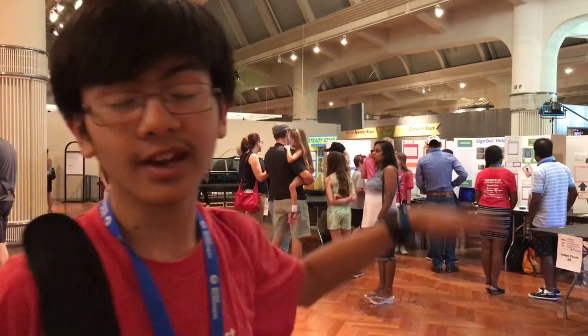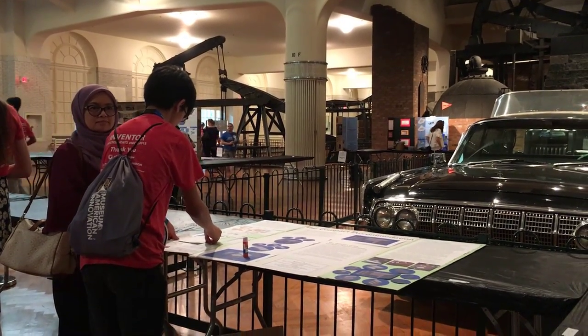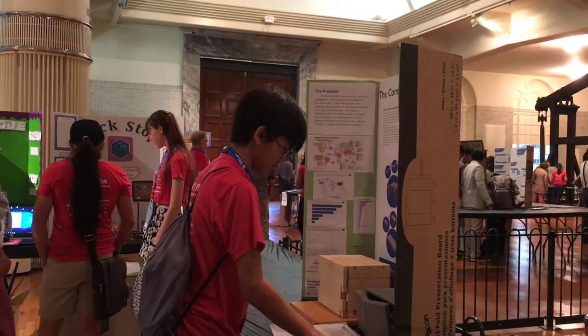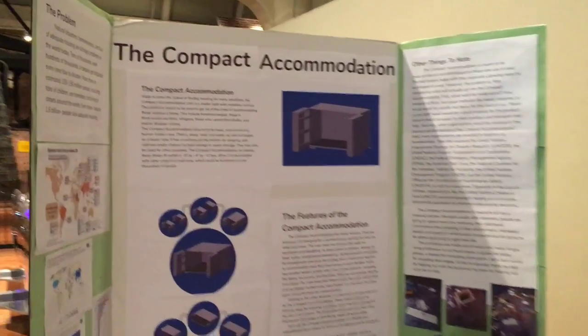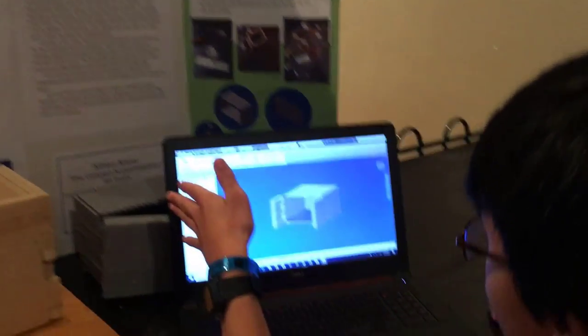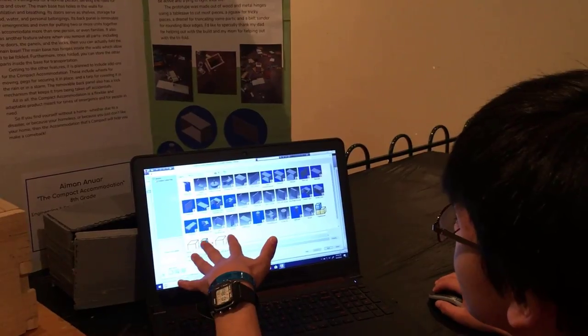I made my way to that area and set up my invention and my prototype. Let me open the actual — we have the original here.